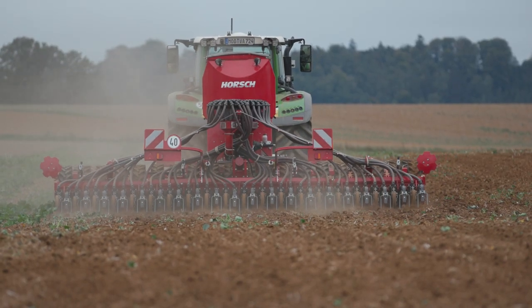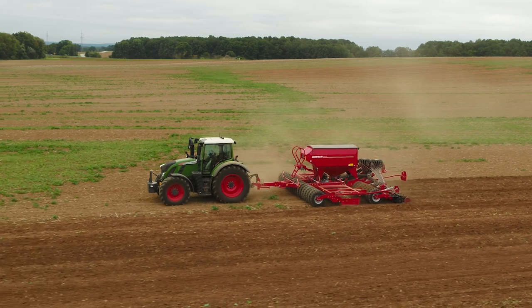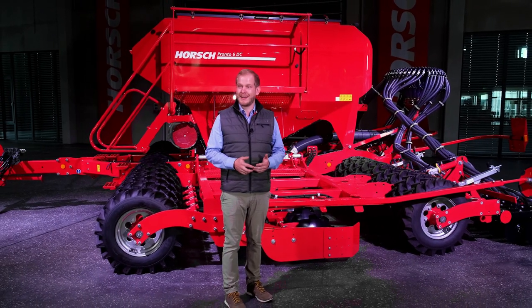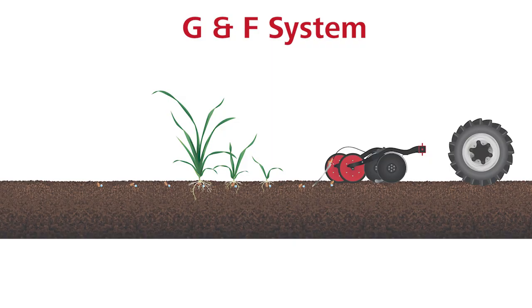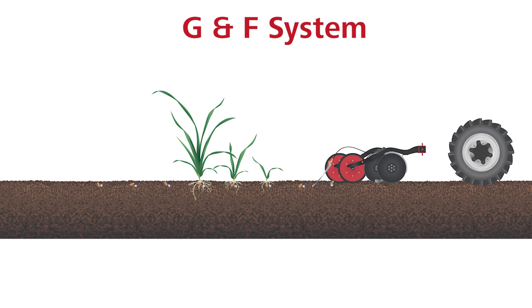The seed colter can transfer a colter pressure of up to 120 kg and is maintenance-free. The PRONTO DC line can be equipped with various hopper options, single or double hoppers. For the PRONTO 6DC, you can choose between a 3,500-litre single hopper or a 5,000-litre double hopper with a partition of 60 to 40. With the double hopper version, you can choose between GNF and PPF. GNF — grain and fertilizer — means that we can apply two components in the seed furrow, for example to supply the seed with a starter input of fertilizer.